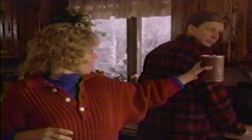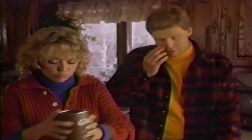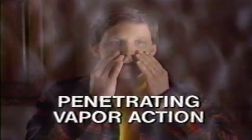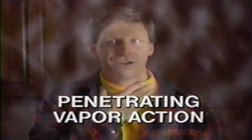Mmm, smell that fresh coffee. My nose isn't working — it's all stuffed up. We'll have a Hall's. Hall's Mentholyptus with Vapor Action penetrates deep into clogged nasal passages to help your stuffy nose feel clearer, while Hall's soothes your throat to help your cough.